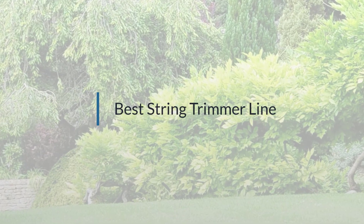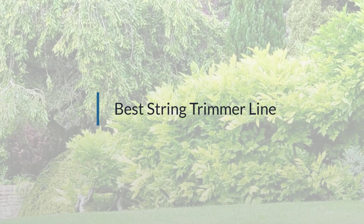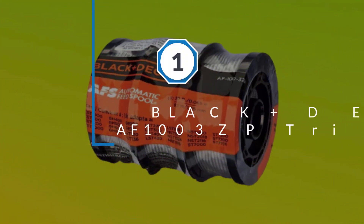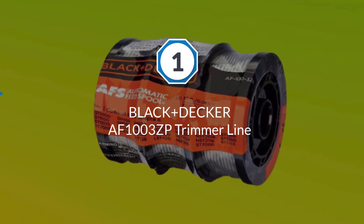If you are looking for the best string trimmer line, here is a collection you have got to see. Let's get started. Number one, most popular: Black+Decker AF100-3ZP trimmer line.